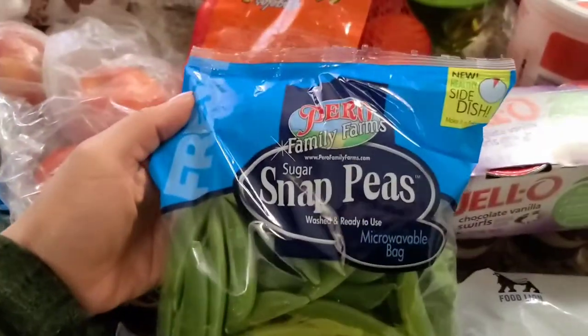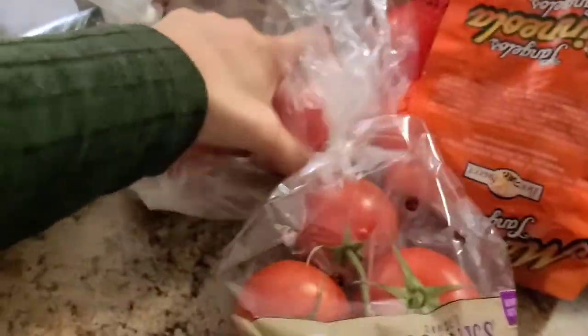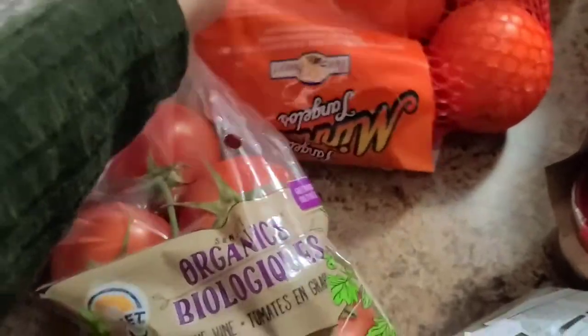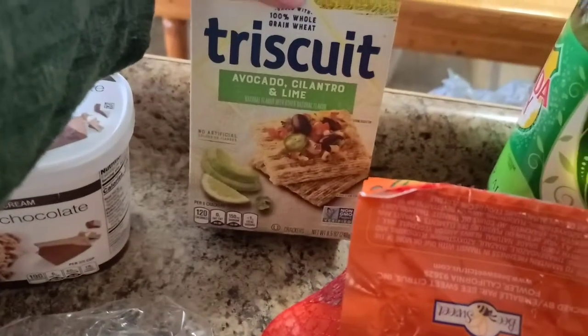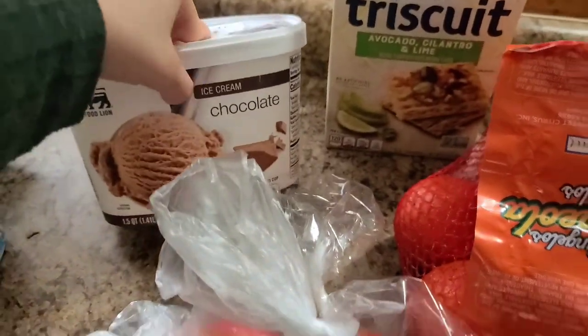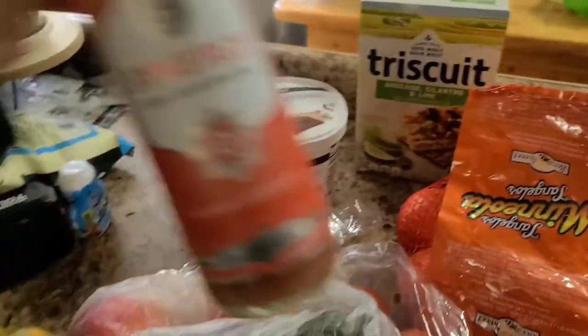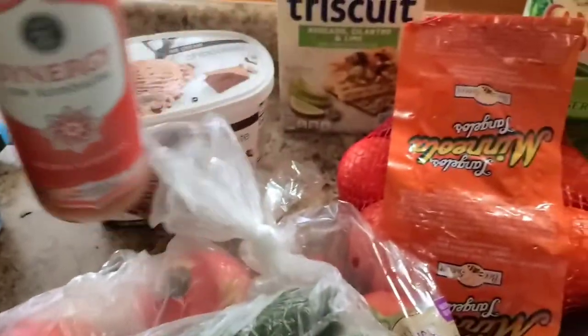We have sugar snap peas, tomatoes, green beans, a single carrot, and some acorn squash. We have two apples for Sebastian and some large tangerines. We have some Triscuits, some more Canada Dry, zucchini, chocolate ice cream, and the very last thing from Food Lion — kombucha, which Jeffrey and I drink and really enjoy.